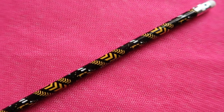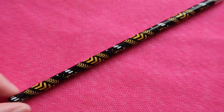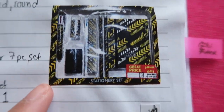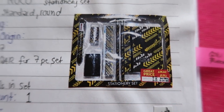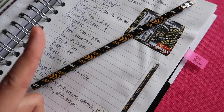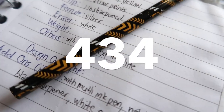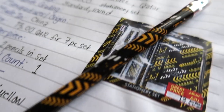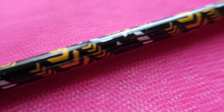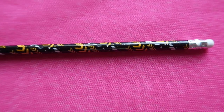Another pencil from a stationery set is this pencil from the brand Rocco. Rocco is an in-house brand of Jirir Bookstore. I bought this on sale for 13 Qatari riyals. There were two pencils in the set and I got only one unique pencil.